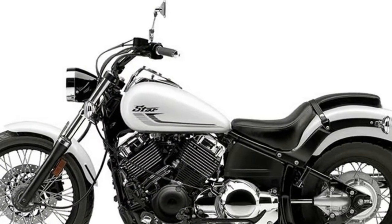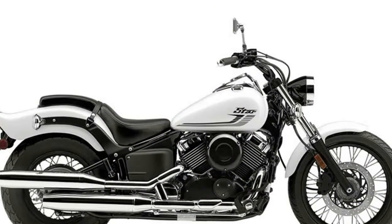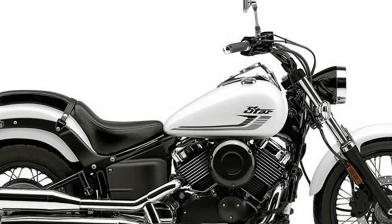Yamaha's stylists didn't have to look any further than the Royal Star's exemplary looks, fit, and finish, and the V-Star received a generous application of style from the Royal Star's palette.